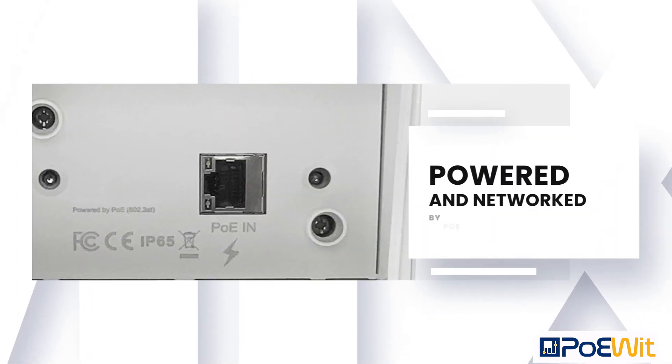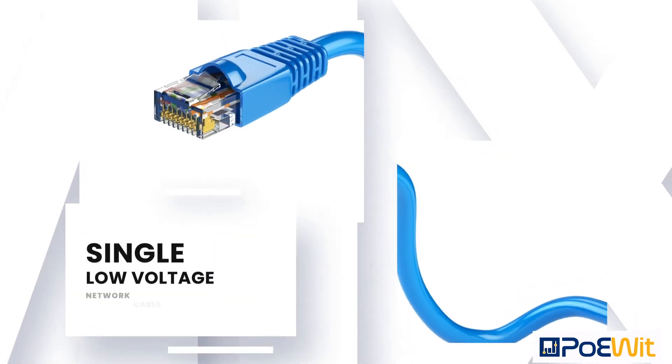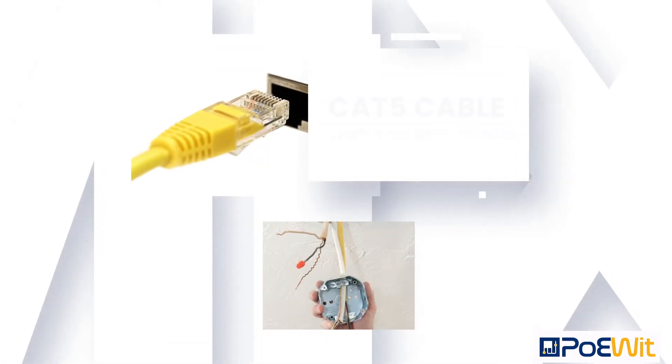Poet lighting is powered and networked by PoE. All you need to install is a single low voltage network cable. Unlike high voltage Romex, a Cat5 cable is very easy and safe to run.